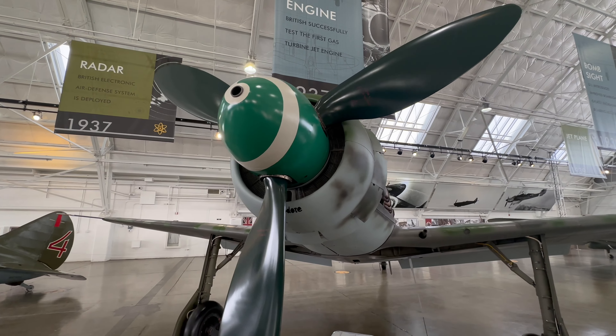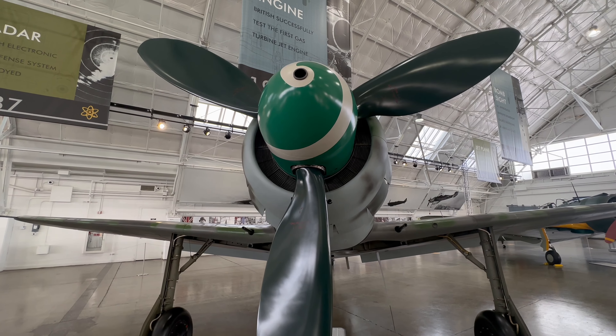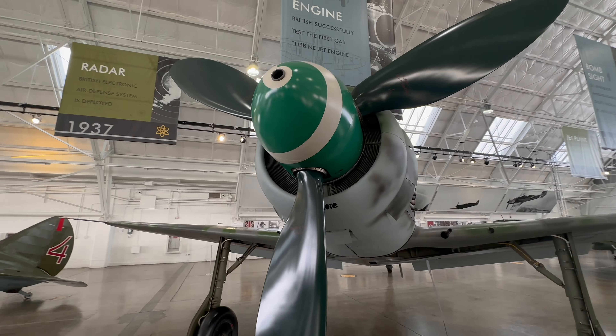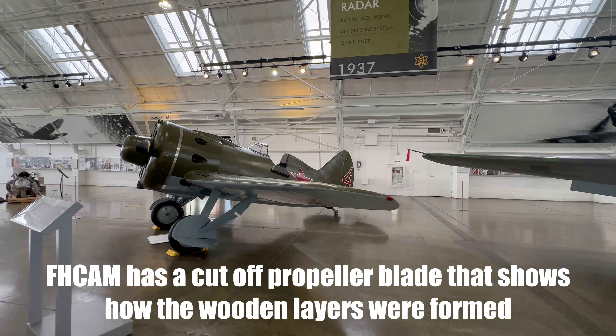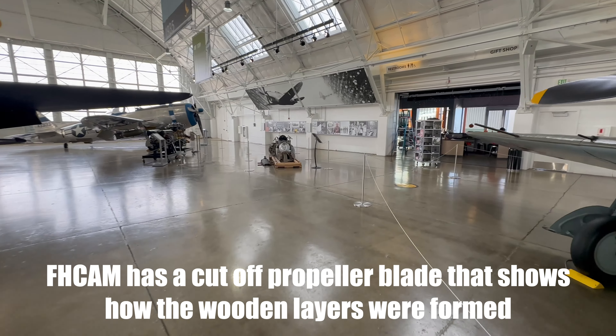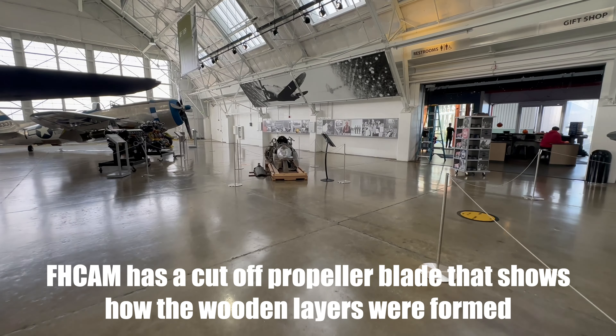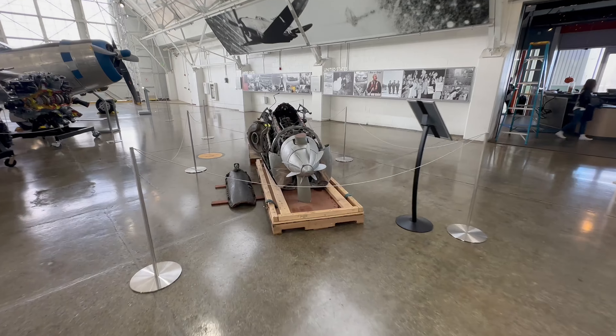They probably did fire it up and taxi it around though — they do that to all their planes when they declare them airworthy. They have to run, not overheat, everything has to function, and they have to drive around. They also have a Messerschmitt 262 in the other hangar with original Jumo jet engines — they've never flown it, but they will taxi it around.